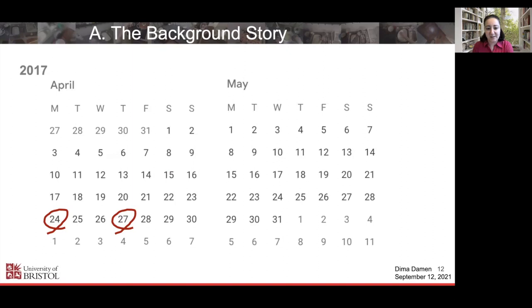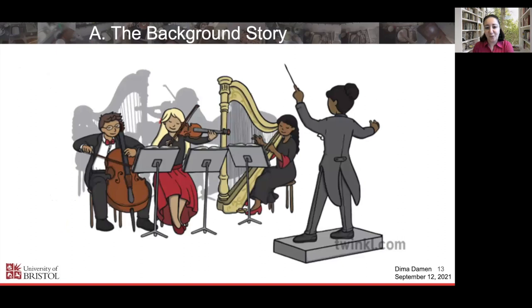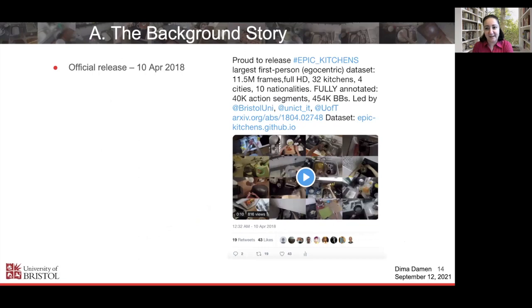On the 27th was this meeting. On the 3rd of May, I had a meeting inviting ten people in the lab who could collect data for us, telling them about the protocol, that they'd take cameras to their homes. On the 8th of May was the first person collecting the first data. Over the next year, I felt like an orchestra conductor making sure everything went to plan, while also thinking about the research. On the 10th of April 2018, less than 12 months later with really intense and hard work, we released Epic Kitchens — which indeed was the largest first-person egocentric dataset.